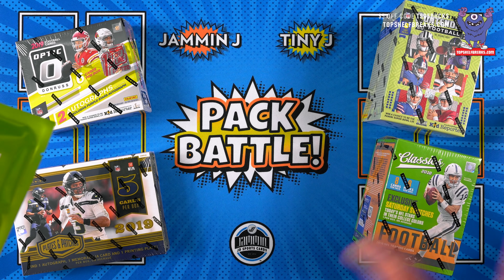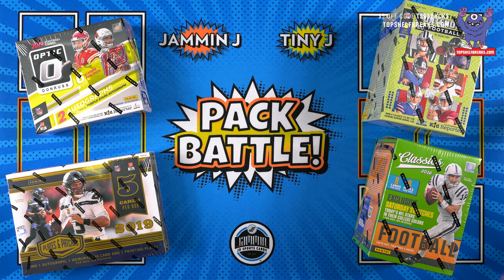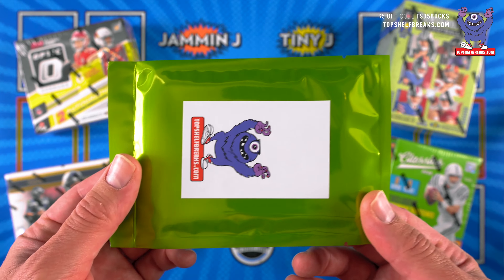What's going on everybody, Jammin JD's Sports Cards here. Today it's not a pack battle, we got a box battle going on. We have two hobby boxes and two blaster boxes. Of course I have Tiny Jay with me for this. What's up guys? It has been a while since we've done a box battle.